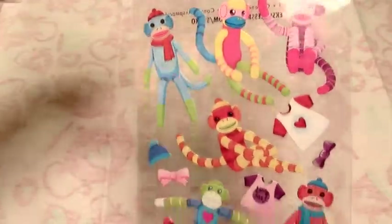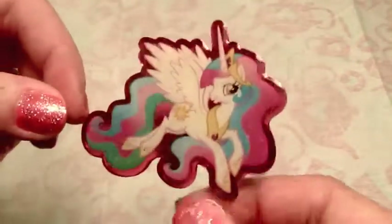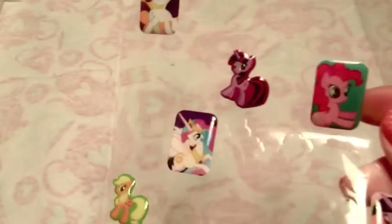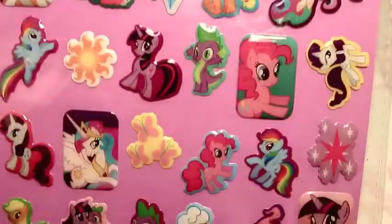Here are some cute Stickikins sock monkeys. These were actually supposed to be sent to someone in a package and I forgot - whoops! I've got one of my giant My Little Pony stickers left - I just have Celestia left. I've got a couple of sheets of these, but they've been pretty picked through. I made a ton of pony pieces for the My Little Pony Fair this year - I've gone through about three sheets. These are really nice little epoxy stickers that came from Target a few years back.